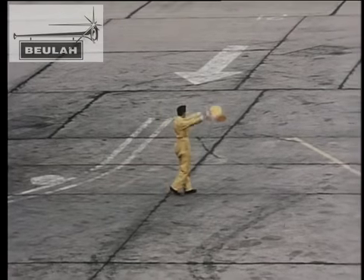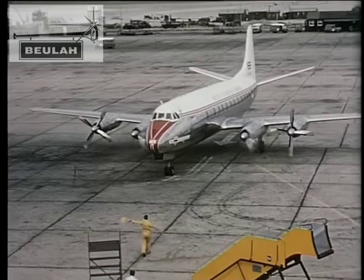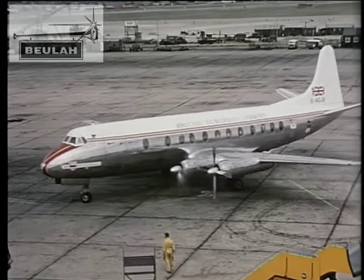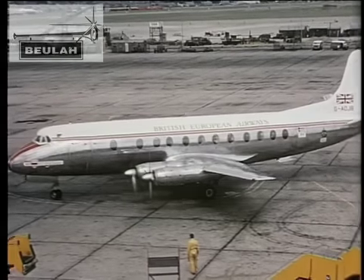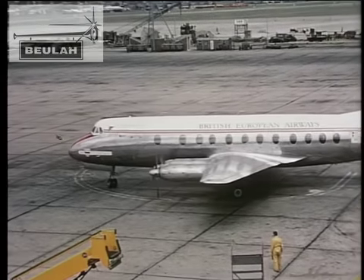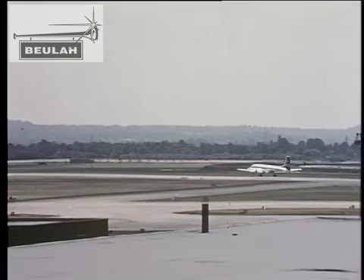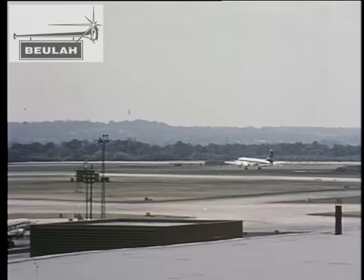What a wonderful place for a real day out. I was glad to see something I knew — a Britannia, I think.